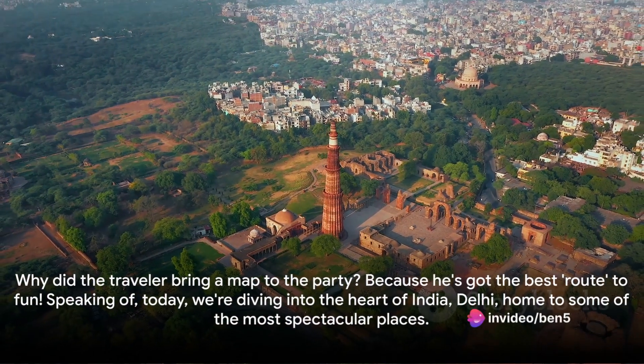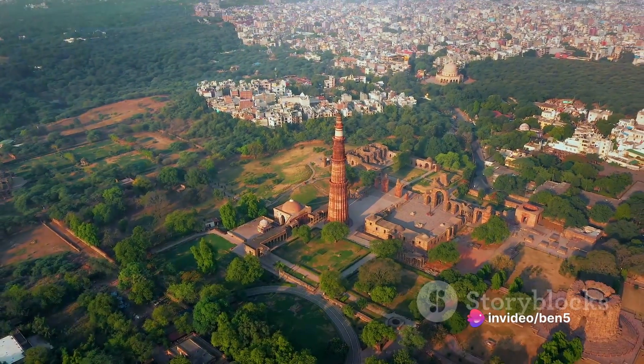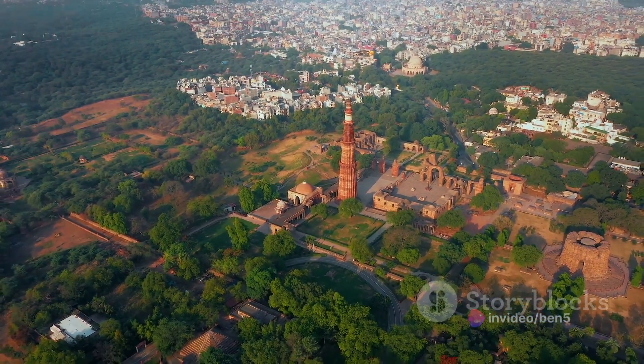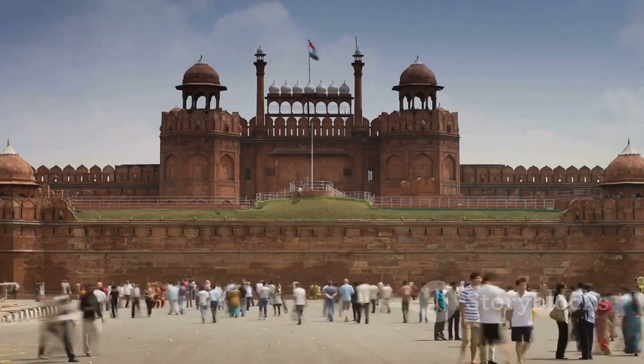Why did the traveler bring a map to the party? Because he's got the best route to fun! Speaking of today, we're diving into the heart of India, Delhi, home to some of the most spectacular places.